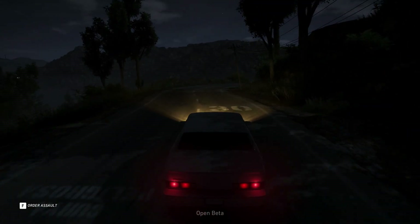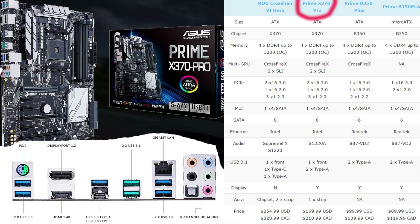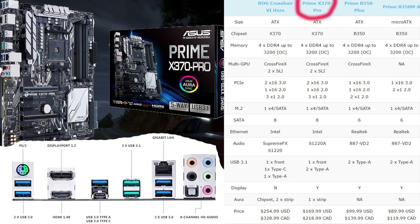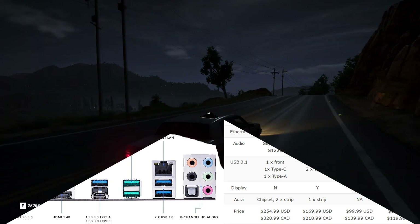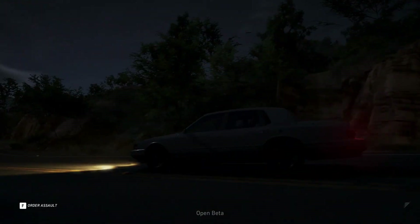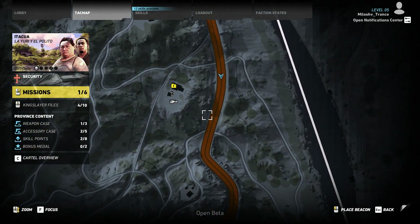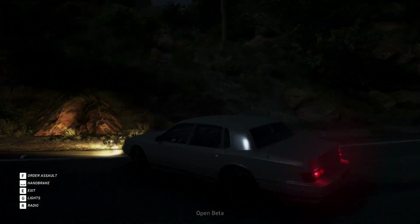Now we come to the X370 Pro, the flagship mainstream motherboard for Ryzen CPUs. It costs $150 and has everything you need to make the most of AM4 CPUs. It doesn't have onboard LEDs but includes a four-pin header for light strips up to two meters long. It supports both SLI and Crossfire, both PCIe slots have full safe-slot reinforcement and wide spacing for airflow, and it features a four-lane M.2 slot located below the AM4 socket.